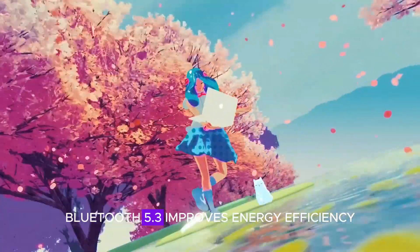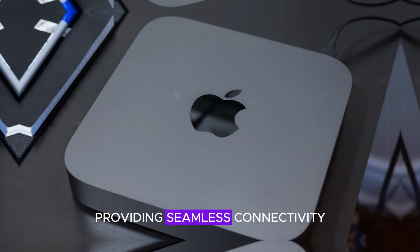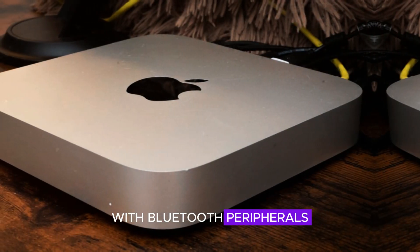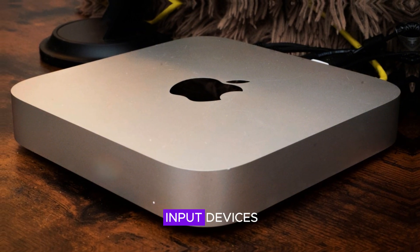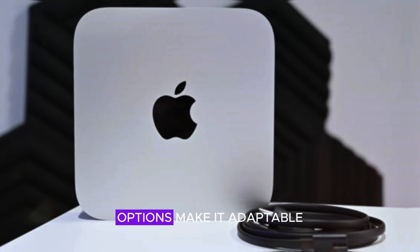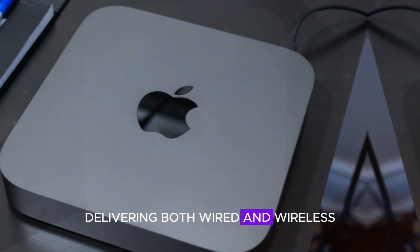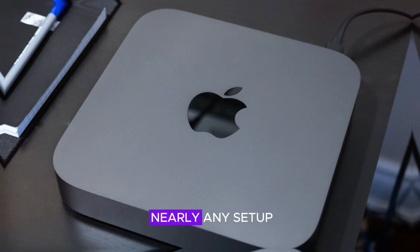Bluetooth 5.3 improves energy efficiency, device compatibility, and audio quality, providing seamless connectivity with Bluetooth peripherals like headphones, speakers, and input devices. Altogether, the Mac Mini M4's robust connectivity options make it adaptable to a wide range of needs, delivering both wired and wireless flexibility for users in nearly any setup.